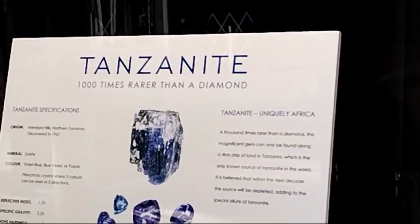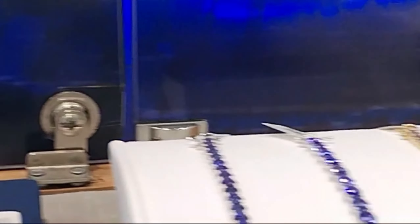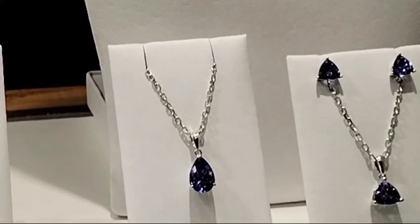They say diamonds are forever, but it's written right there in the shop: Tanzanite is a thousand times more rare than diamonds. And that's true, because Tanzanite is a stone that can only be found in Tanzania.